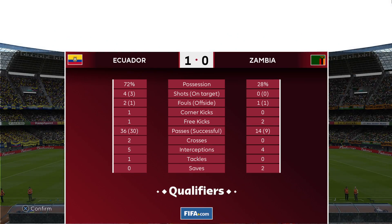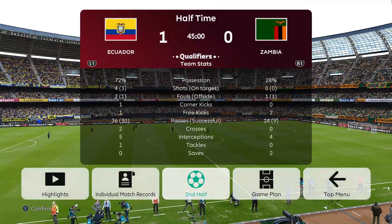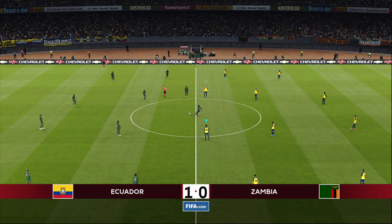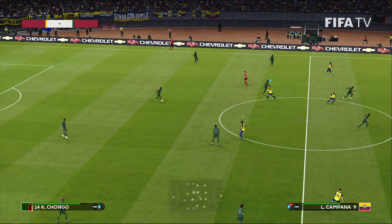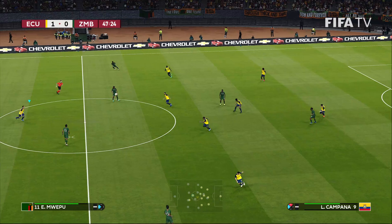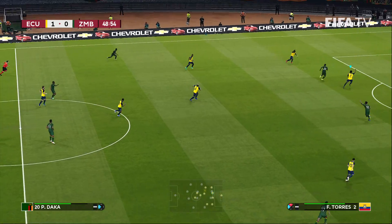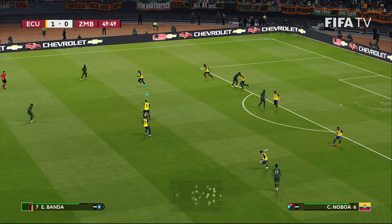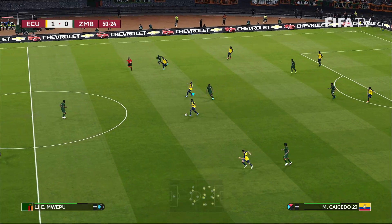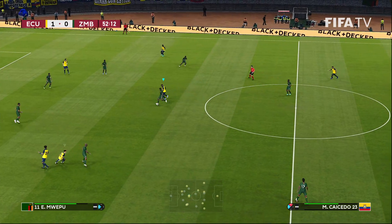Let's take a look at our halftime stats. Ecuador — wow — complete control of this one. 72% possession, four shots to them, two-thirds of the passing. They're staying completely in control. They nicked the goal at the death. We'll see if Zambia have any changes to make — certainly none from the personnel standpoint, but maybe tactically. They held on for dear life as long as they could, but in stoppage time Ecuador found that breakthrough.